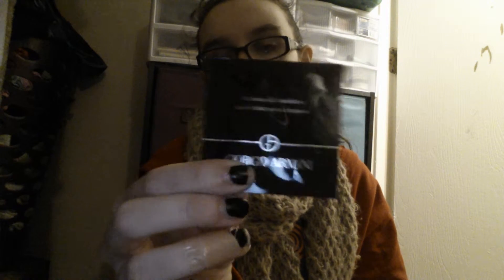This is the Estee Edit Dissolve the Drama 2-in-1 Makeup Remover and Cleanser, so that'll be fun to try. This is the Giorgio Armani Luminous Silk Foundation in the color 5.5. I know that there's no way that's going to match me, but I'm interested in this foundation so I want to try out the formula.